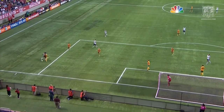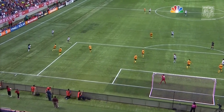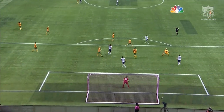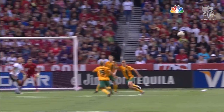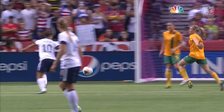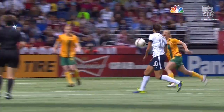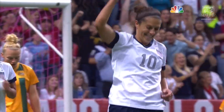Again it starts on the flank — that is where the U.S. is creating all these opportunities. The ball gets sent across, and look at Carly Lloyd: she looks up and goes straight into that space, hits it perfectly one time while the ball is dropping, so she's able to keep it low. She gets her shoulder square, her hips square around the ball. Lydia Williams, the goalkeeper for Australia, had no chance.